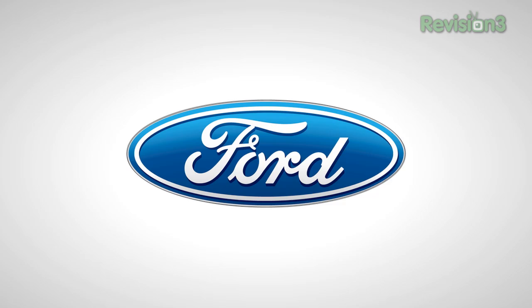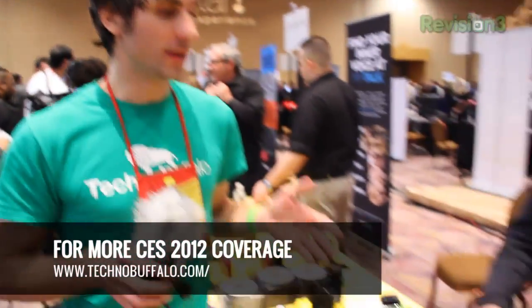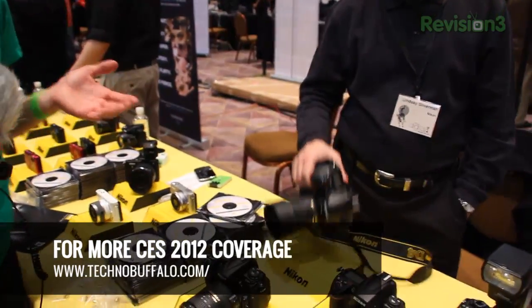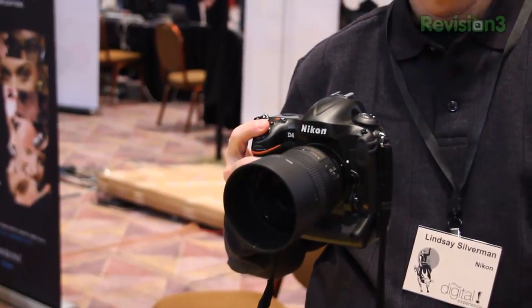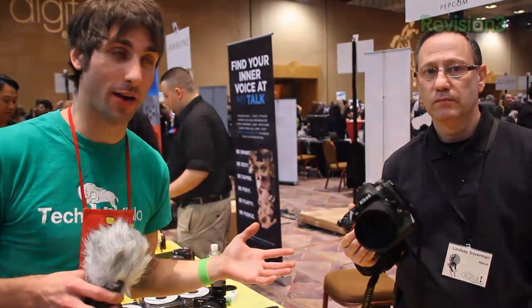Our 2012 CES coverage is powered by Ford. Hey guys, Mike Perlman here in Las Vegas. I'm at the Pepcom event, at the Nikon booth, and I'm looking at the Nikon D4. This is one of their highest end DSLRs on the market, and I'm hanging out with Lindsey Silverman from Nikon.